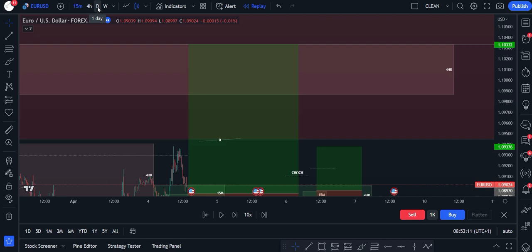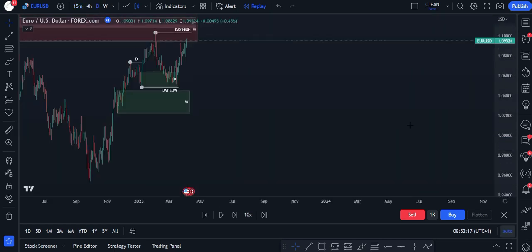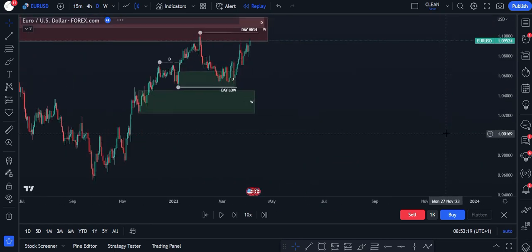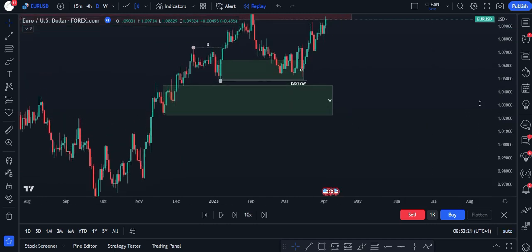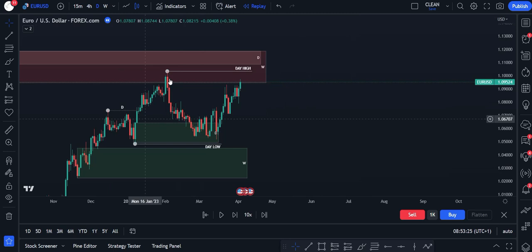I took two trades, both on Euro-USD. It should have been one trade, but I got out of the first trade and then got back in again. I'll just very quickly go over the same kind of format as the last videos. We're bullish on the daily, nothing's changed, and it looks like we're still pushing towards that daily high. So my bias based on the daily was long trades.